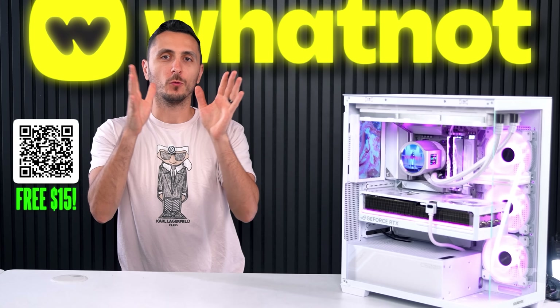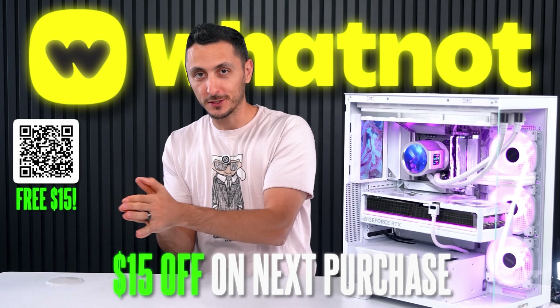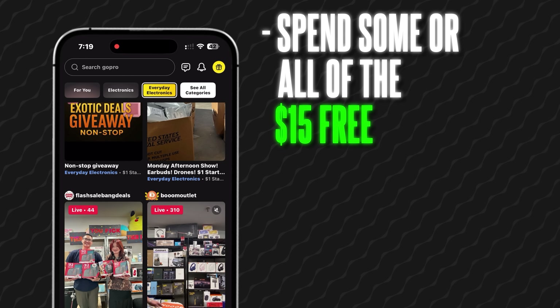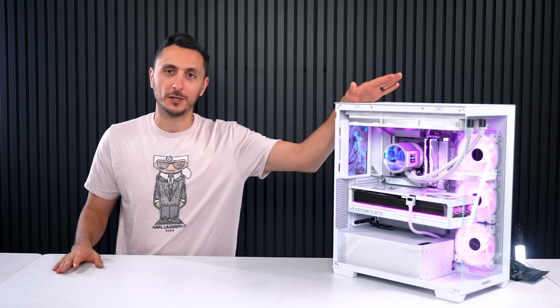As always, don't forget to download WhatNot using my link below to get $15 off your next purchase and enter for a chance to win one of these awesome products from today's video. Make sure to spend some or all of your $15 credit, or leave your WhatNot username down below — I recommend doing both to double your chances of winning. Links to everything will be dropped down below, so consider tossing a like for more cool tech videos like this, and I'll see you very soon in the next one.